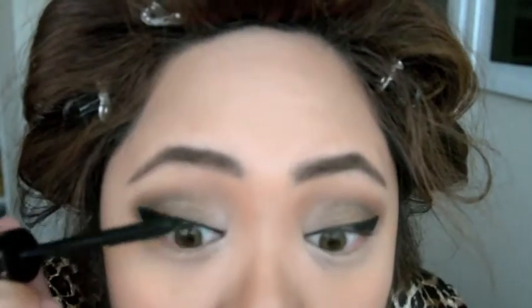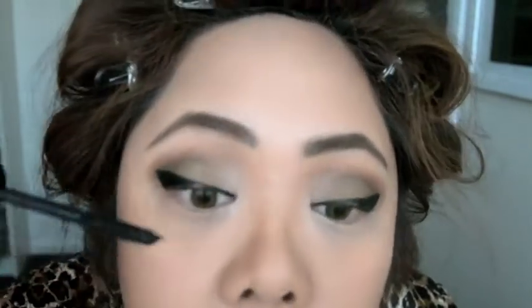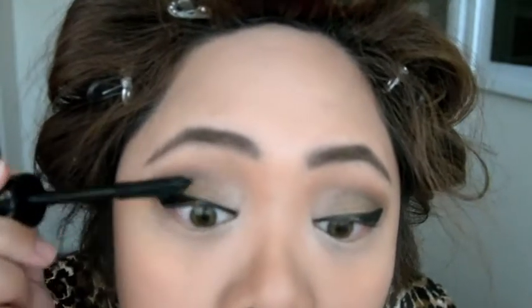I'm just going to apply mascara on my lashes so they will blend in nicely when I wear my falsies. And once I've got the falsies in, I'm just going to apply more, so it blends in both my false lashes and my teeny weeny real lashes.